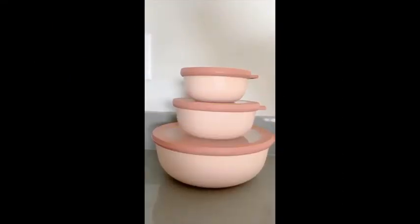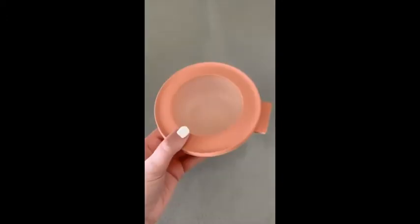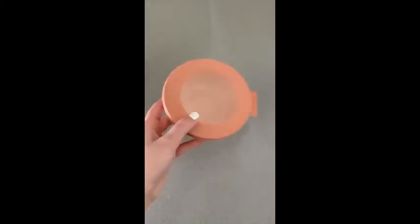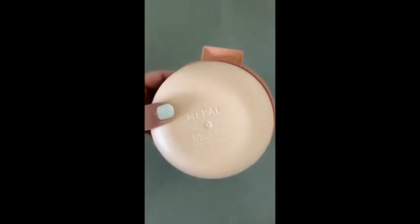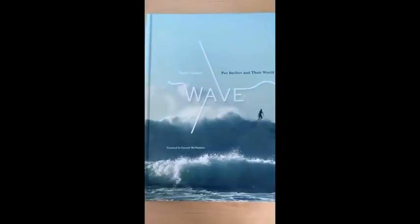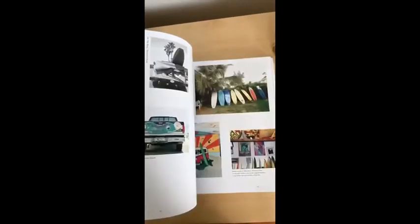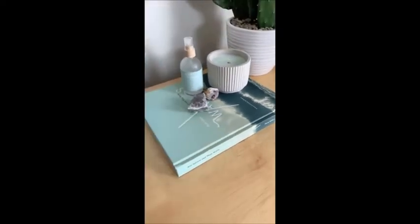Favorite Amazon products part 5. First is this cute pink Tupperware — I use mine all the time. It's such good quality, it's microwave safe, dishwasher safe, and can be stored in the freezer. Amazon has some really good coffee table books. This one is called Waves — it has a lot of really pretty pictures, tells the story of different professional surfers, and makes a good decor book.